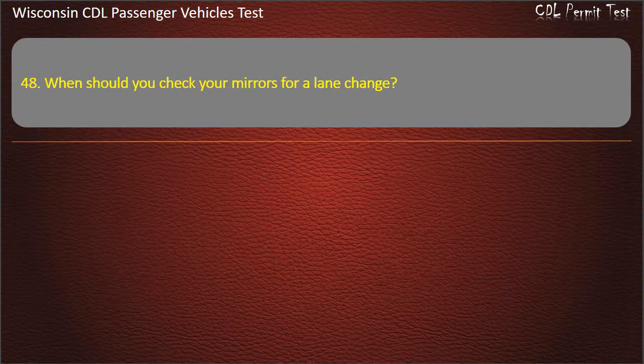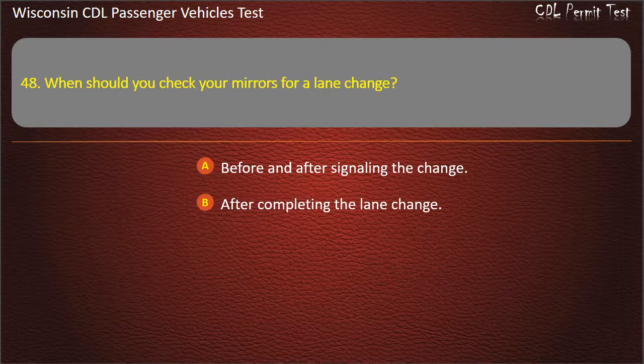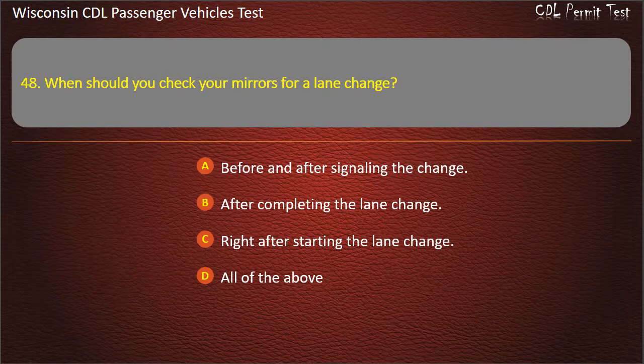Question 48: When should you check your mirrors for a lane change? — Before and after signaling the change; After completing the lane change; Right after starting the lane change; All of the above. Answer: All of the above.